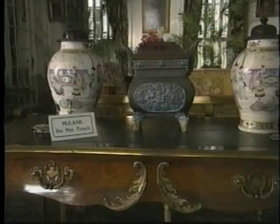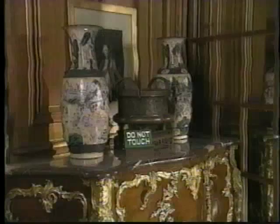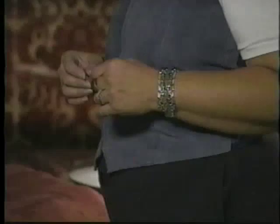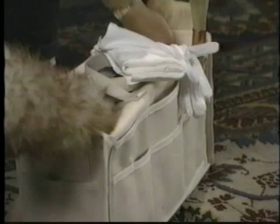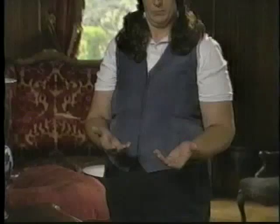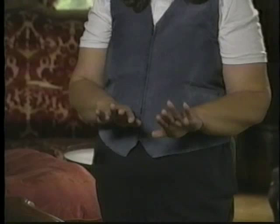Historic objects should be handled as little as possible, but sooner or later someone will touch them — and that someone will probably be you. Before moving any historic object, you need to be prepared. Remove any jewelry that may clank against things or cause abrasions. Be sure your hands are clean. For most handling, it is best not to wear gloves.